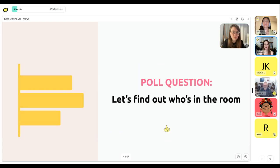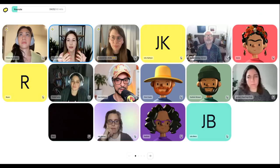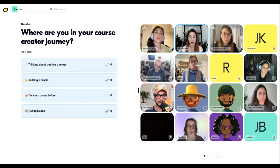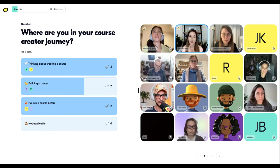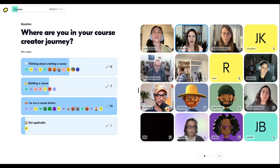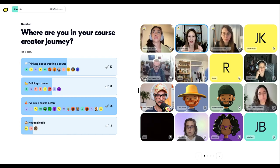We're going to do a quick poll to find out who's in the room — I want to get a sense of where people are at in their course creator journey. Are you at the stage where you have an idea but haven't started building, already in the process of building, or are you a pro who's already run one? Wow — we've got a lot of people who have run a course before! So 25 people who have run a course before — I love that you're all invested in learning how to make it better and avoid the three pitfalls we're going to cover today.